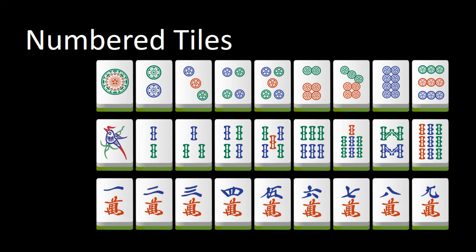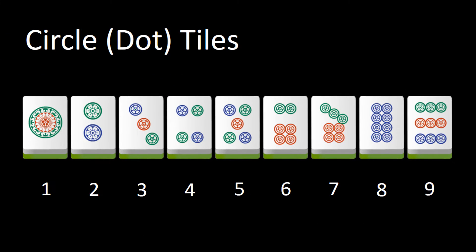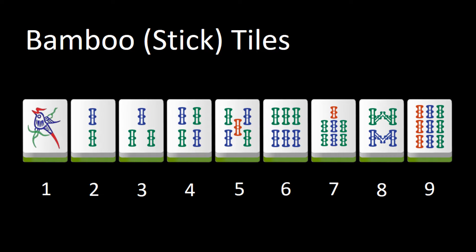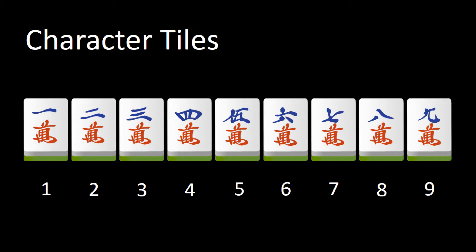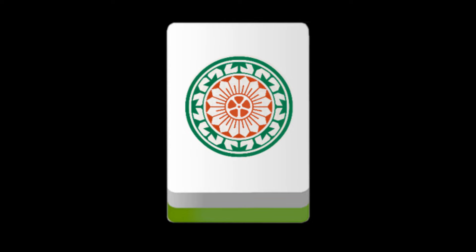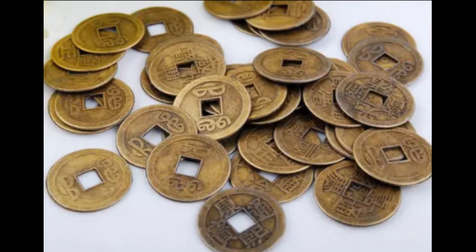The numbers 1 to 9 of the three suits are represented in two ways. The dot and the bamboo suits use the counting system to tell numbers by displaying the quantity of an element. While the character suit uses numeral semiotic symbols to represent numbers. One theory says the three suits are actually units in ascending quantity. The dot suit, circles, represents the smallest unit of perforated coins.